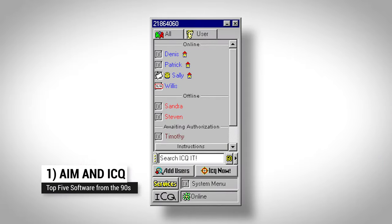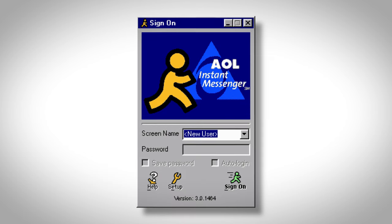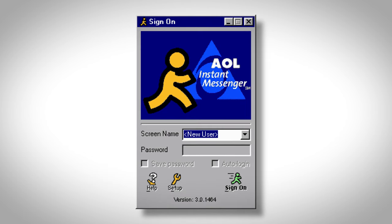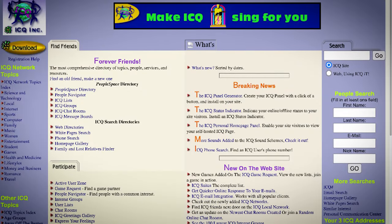At number one: AIM and ICQ. To be honest, I was only on ICQ for most of the 90s, but I did jump on the AIM train a little bit when AOL integrated it into Netscape, and it was the way to keep in touch. Even if I derided them both as unnecessary compared to email — I was kind of a punk back then.